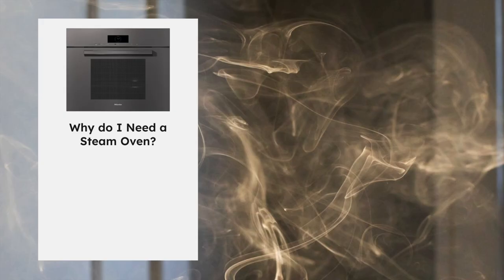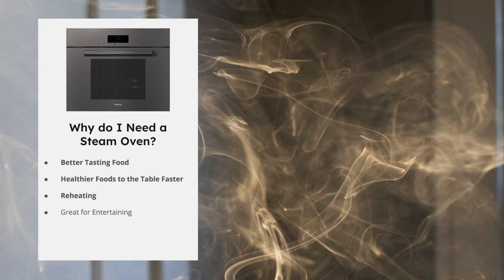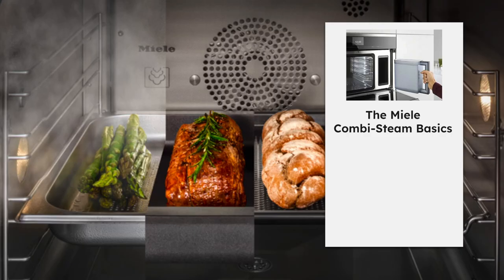You may still be asking yourself: why do I need a steam oven? It's going to be better-tasting food. Imagine never drying anything out — you retain all that moisture and all those nutrients, because they won't be expelled by drying. You get healthier food to the table faster. It's great at reheating, injecting moisture back into food. It's great for entertaining with faster preheat times, and cooking and cleaning have never been easier.